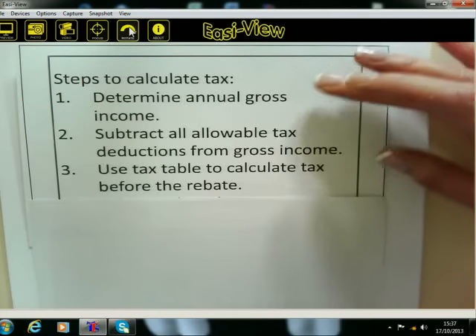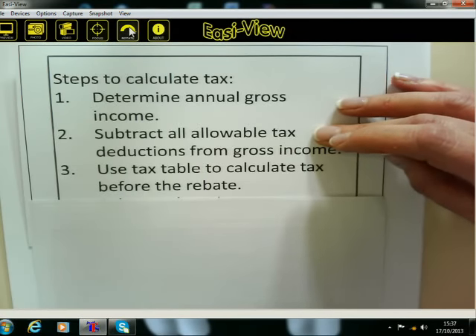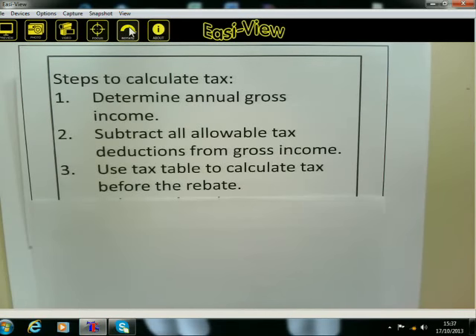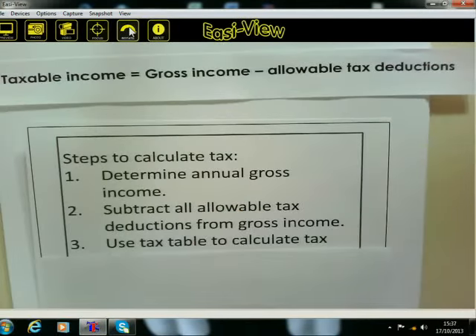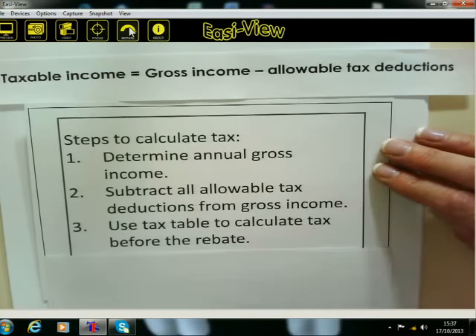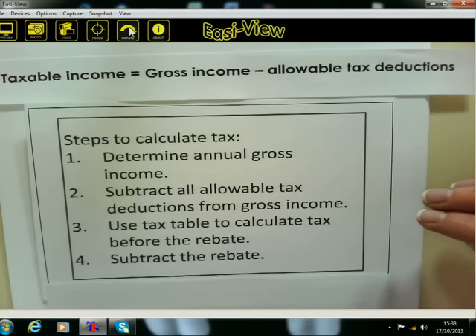Then you must use the tax table. After getting the gross income and working out the deductions, you subtract the two so you know how much the taxable income is. Taxable income is gross income minus the allowable tax deductions. Once you've got the taxable income, then you go to step three and use the tax table. And then the last thing we do is subtract the rebate. Don't worry about the word rebate if you've never heard of it — I'll tell you about it now. Copy this down so you have it in front of you.